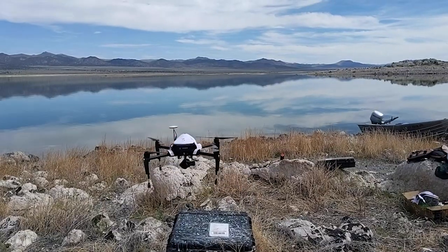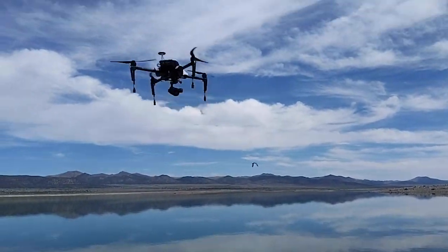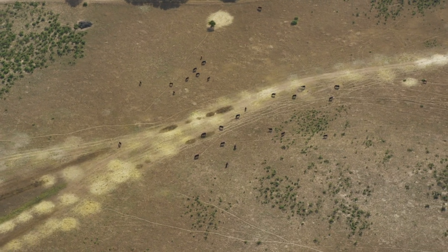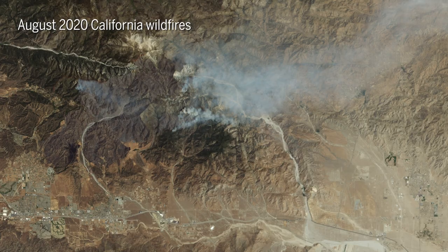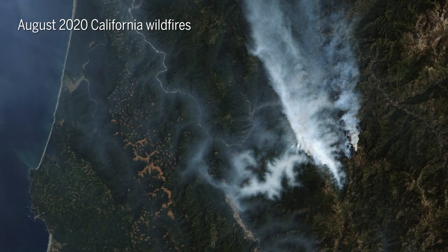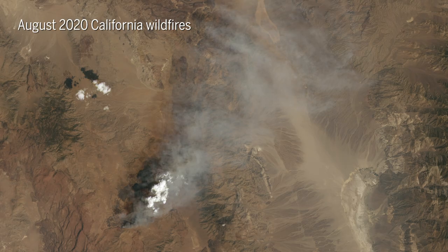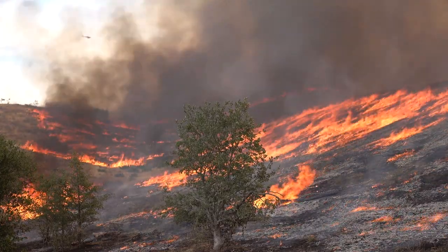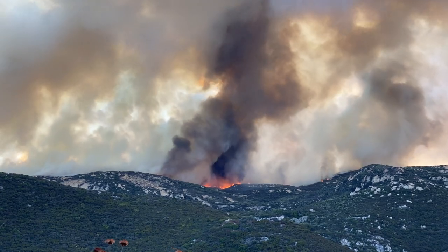The research team has already deployed its technology to help track bird movements in California and livestock on ranches. One day, the team envisions popcorn contributing to wildfire surveys, its swift operations detecting vulnerable areas of forest and brush under intense time pressure.